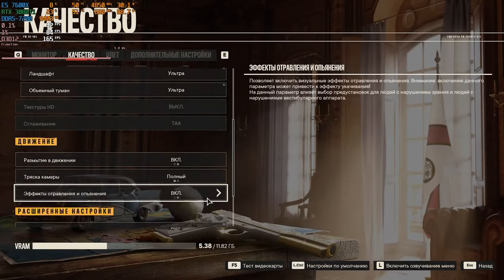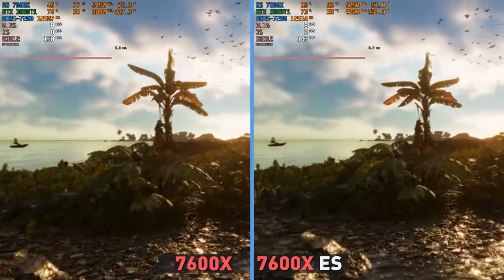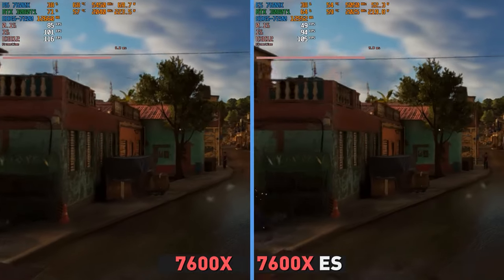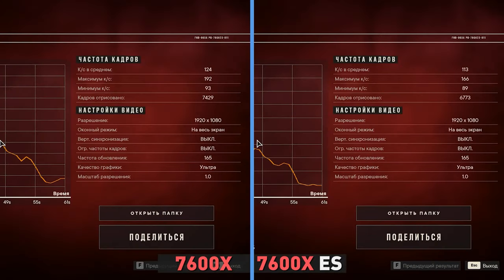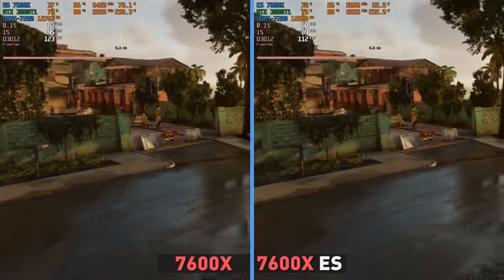Moving on to Far Cry 6, there is no DLSS here, so FSR was used, otherwise the same ultra settings without GPU bottlenecking. Good single thread performance is important for this game, and here the difference between the engineering sample at 5.05GHz and the regular one at 5.45GHz is quite a factor. The first hit 113 FPS with 6800 frames rendered, and the second hit 124 FPS with 7400 frames rendered – a difference of about 8 to 10%. However, it will still not be possible to feel it in real gameplay, since even the 0.1% lows show 80 FPS for both CPUs.